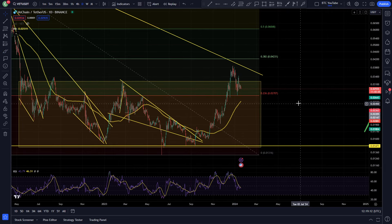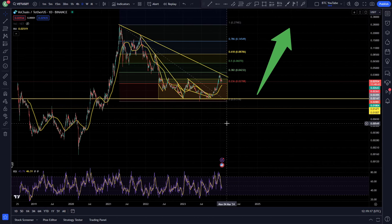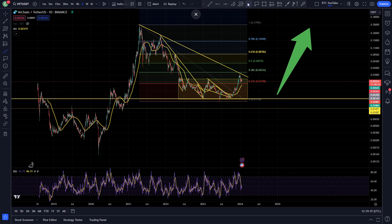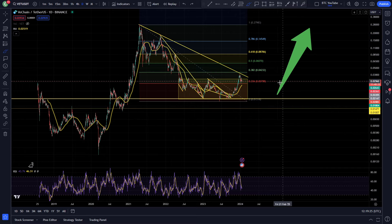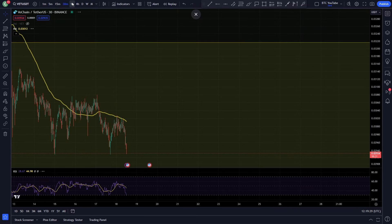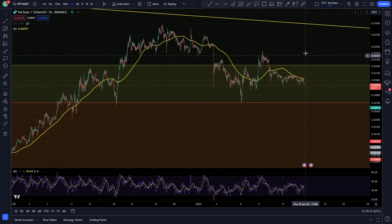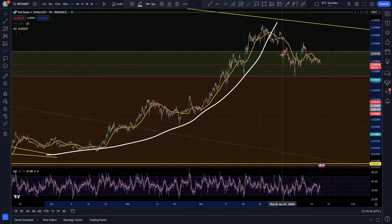We're getting close to that bull market now and things are looking very juicy on the macro for VeChain. My chart is well marked out — once we start to see ourselves getting above that bear market resistance and heading up through these Fibonacci levels, we're going to see some really nice price action in my opinion. But right now on the hourly we are just consolidating after this big push to the upside.